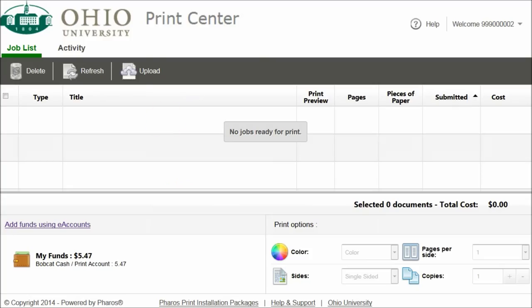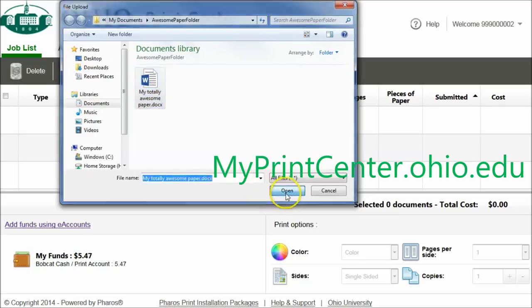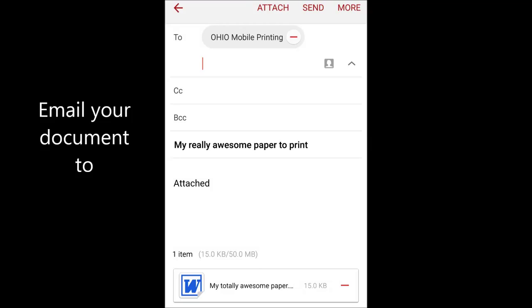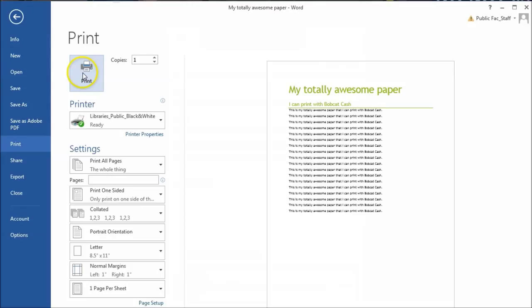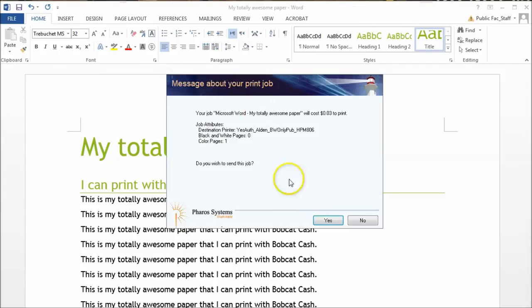Second, you can print from any phone, tablet, or laptop by uploading your document to myprintcenter.ohio.edu or by emailing it from your Ohio email address to mobileprint@ohio.edu. On an Alden desktop, just hit print and enter your Ohio ID in the pop-up window.